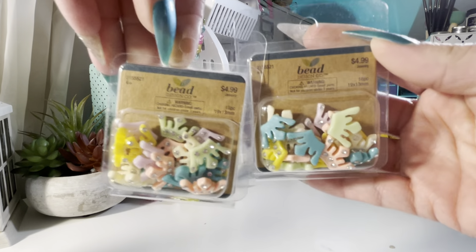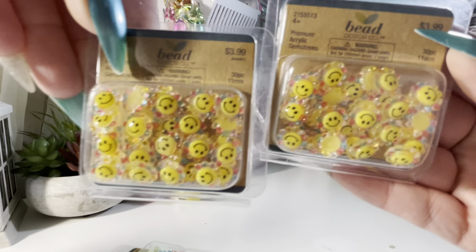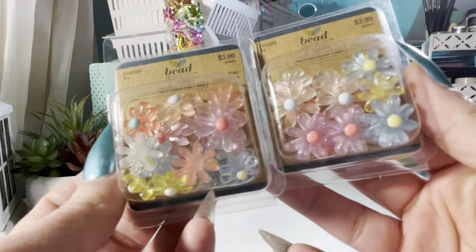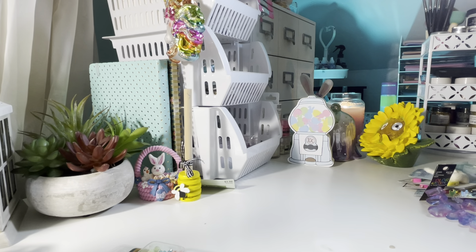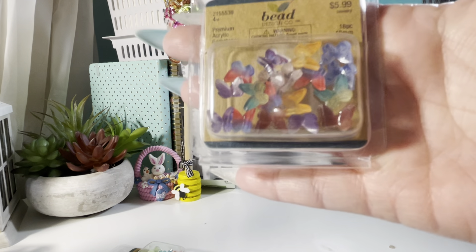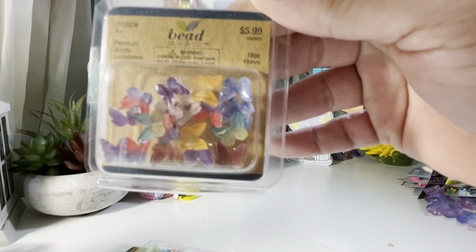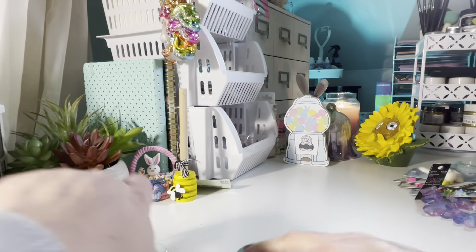I bought some more embellishments. I got two of the princess crowns with the bling, two of the flowered smiley faces, and two of the flower embellishments — perfect for spring and summer. I also bought one pack of mini butterflies. They're so detailed and so tiny. They're pretty.